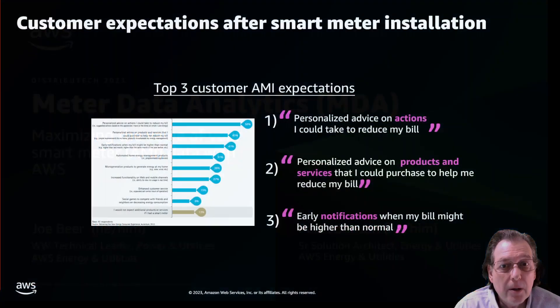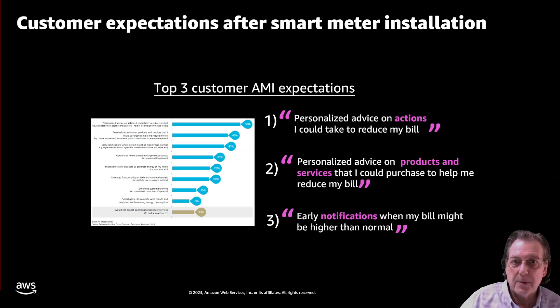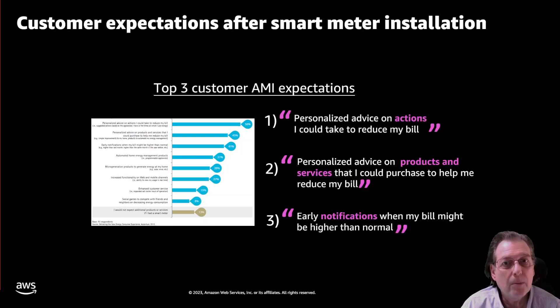Let's start in a typical Amazonian fashion by looking backwards through the eyes of our customers — what their expectations have been and the gaps that exist when they hear they're getting a smart meter. According to studies, it's all about the bottom line: saving money on their energy bill and reducing their energy usage. The top three items are recommendations on how to reduce your bill, personalized advice on goods and services to reduce energy, and early notifications about spikes in their energy bill. Utilities need deep insights into consumer energy usage to provide this information.